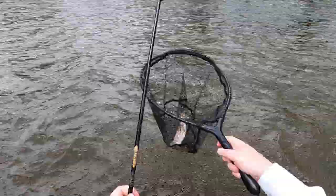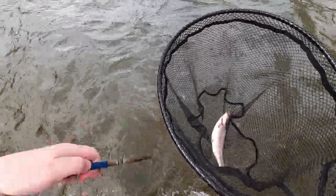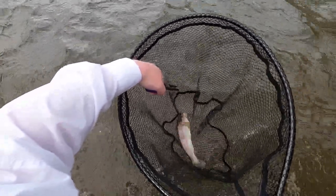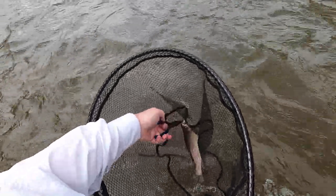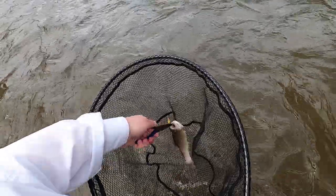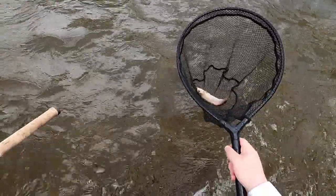Another rainbow. This one's a little bit smaller than that last one. If he stops rolling around, I'll get the hook out. There we go — he's all set.